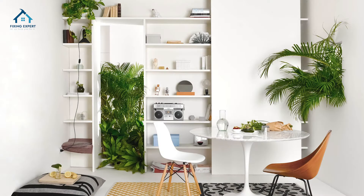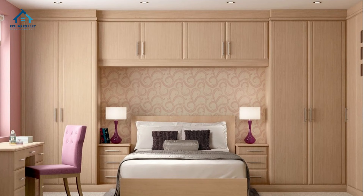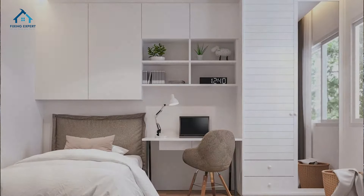Tip eight: utilize vertical space. Make the most of your walls by using tall bookshelves or floor-to-ceiling cabinets. This draws the eye upward, giving the illusion of higher ceilings and more room to breathe.